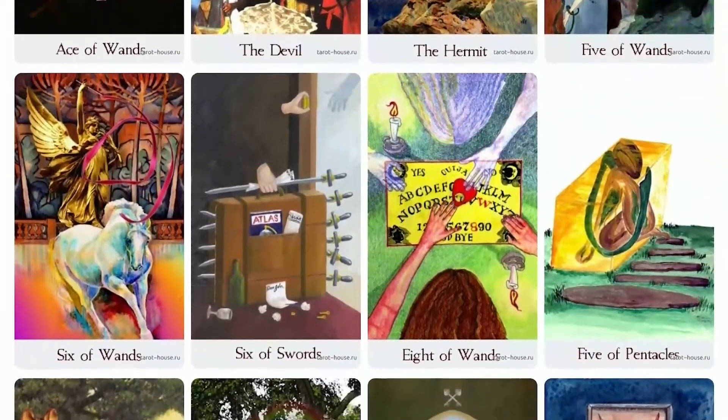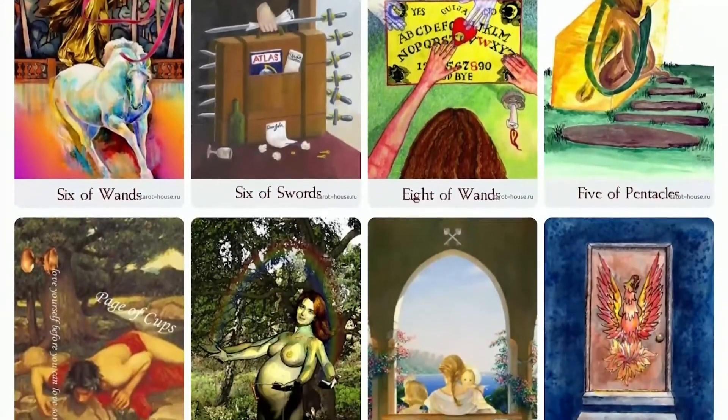Like and subscribe to our channel for more exciting tarot deck reviews.